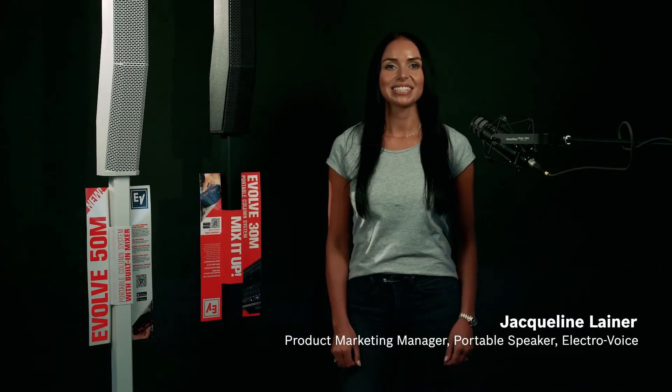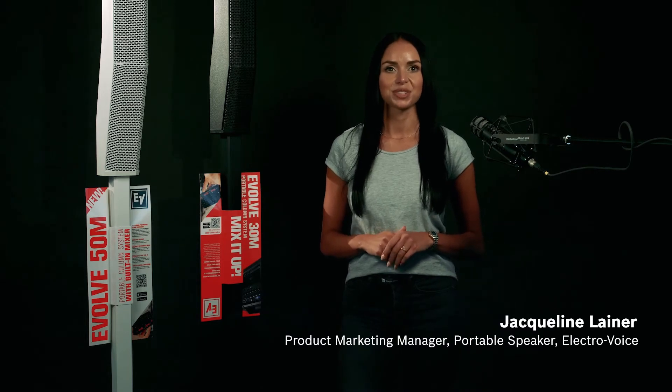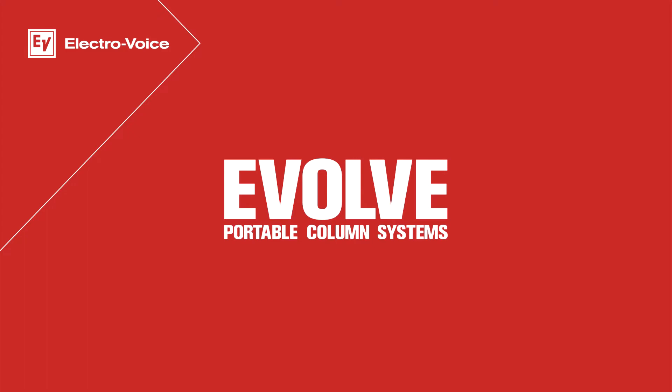Hello, my name is Jacqueline Leiner and I'm the Product Marketing Manager for Portable Speakers of Electrovoice. Today I'm showcasing our Callum loudspeaker systems series Evolve, which we initially introduced in 2017 and then continuously extended over the past years. Our Evolve systems are designed to deliver a significant step up in all-around performance and offer the most complete feature set in Callum systems in their class in a very compact design package.